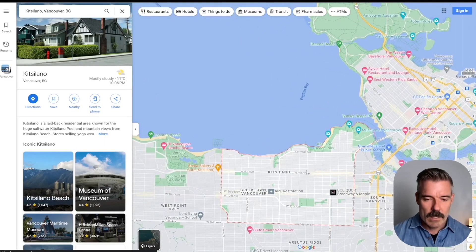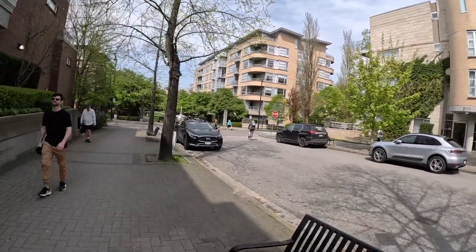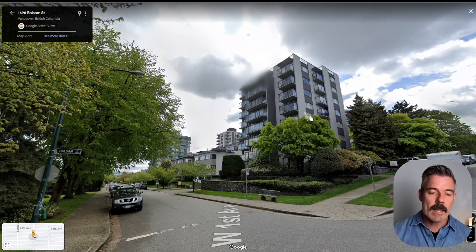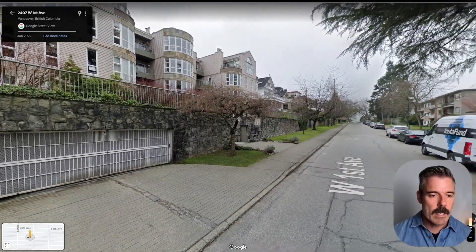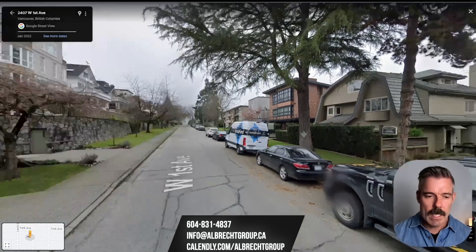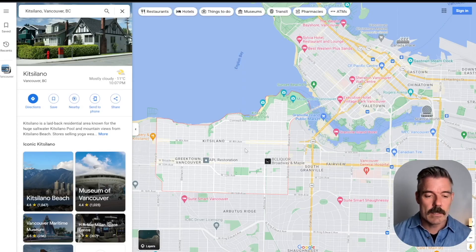Where people want to live in Kits is generally north of 4th Avenue, where you'll find a lot of smaller, older condominium developments — mostly three and four storey buildings built in the 70s and 80s, with some from the 90s. Taller buildings were actually banned because they were impacting the view. And because the housing stock is older, that's also why it tends to be a little bit cheaper.